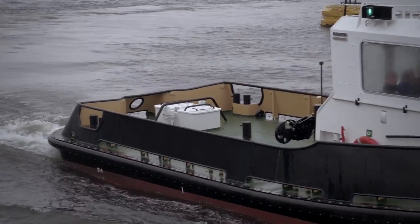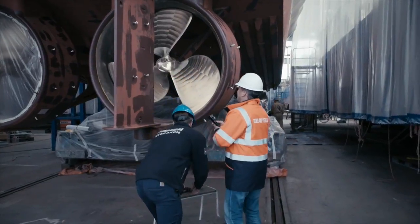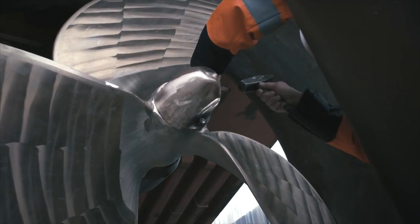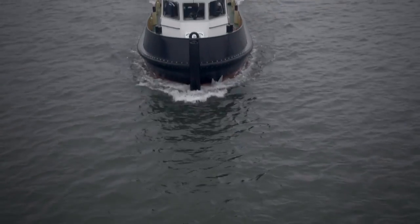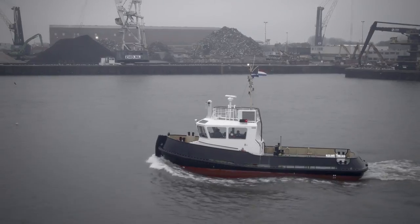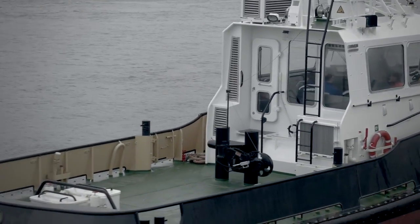These trials turned out to be a big success. Shortly after, the WAM Peller received its class approval from Bureau Veritas, making it the world's first class-approved 3D printed ship's propeller, leading the way to a future where 3D printed metal parts for the maritime sector will be business as usual.